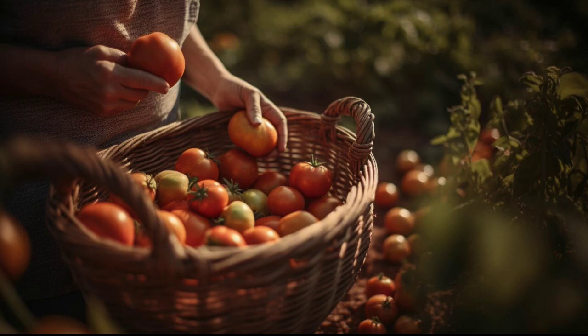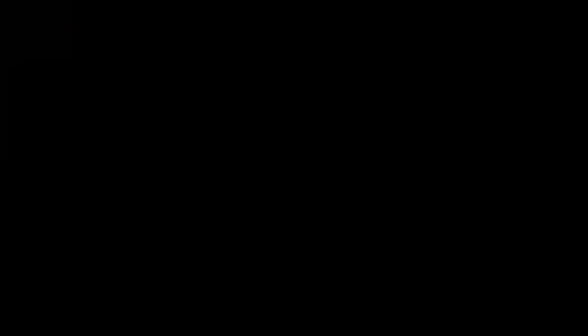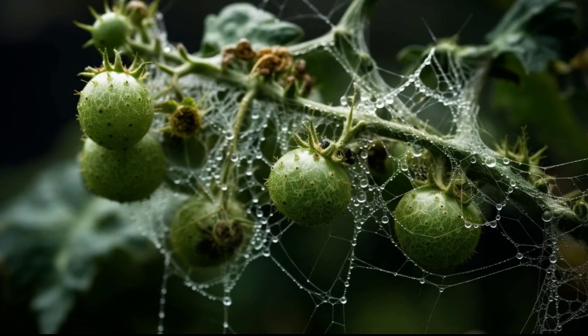The most common problems you might have with growing tomatoes are pests and disease. Some common pests include aphids, cutworms, and spider mites. Diseases such as blossom end rot, early blight, and late blight can also be problematic for tomatoes.